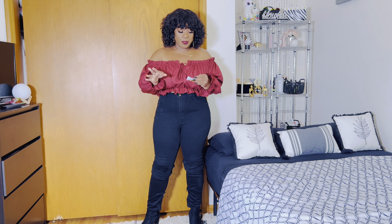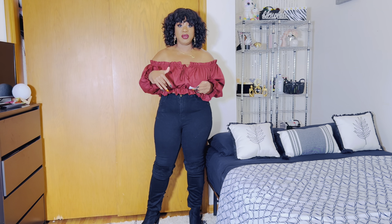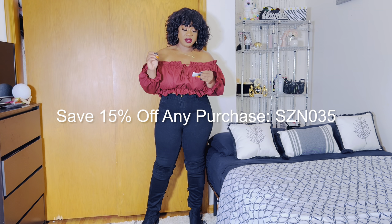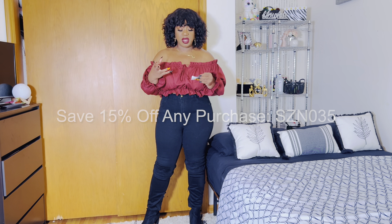Now, for those of you watching this video, you can save 15% on any purchase with this coupon code. I will also link it down below in the description bar. The coupon code is capital letters — S as in Sam, Z as in Zebra, N as in Nancy, 035. You can get 15% off any purchase.